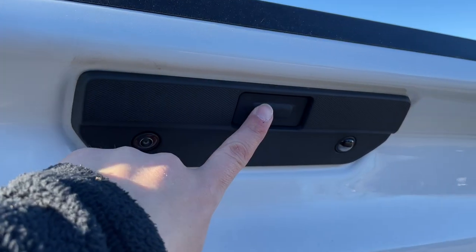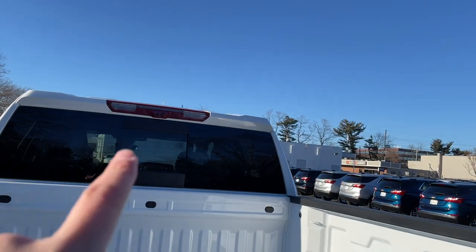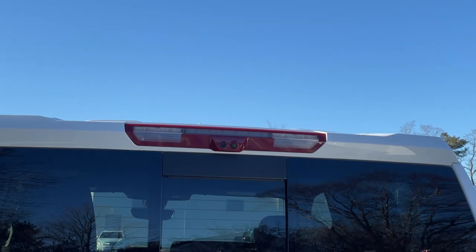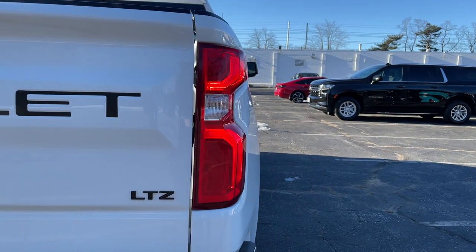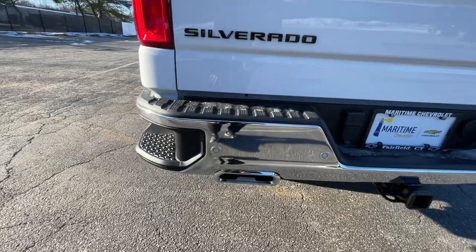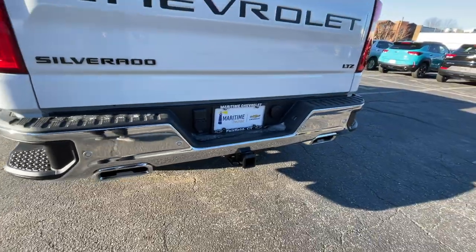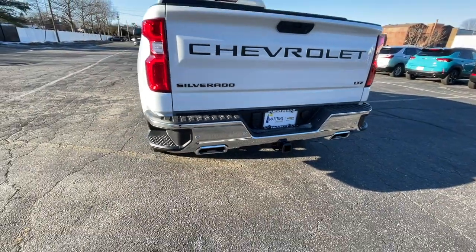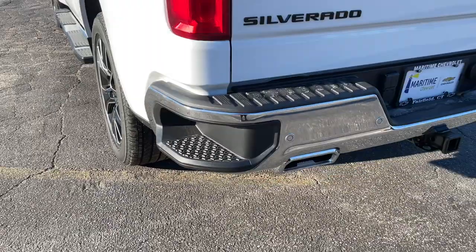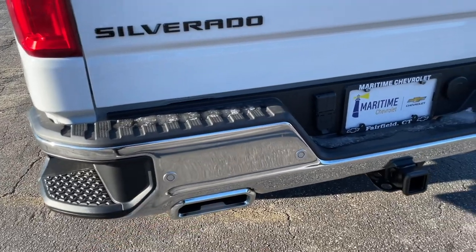The Dark Essentials package makes this LTZ look much better, blacking out the letters in the back. 'Silverado' sits all the way to the left, 'LTZ' all the way to the right, and 'Chevrolet' is imprinted on the tailgate. There's a button to open the tailgate and multiple cameras including part of the technology package. The tail lights are a combination of LED and halogen.